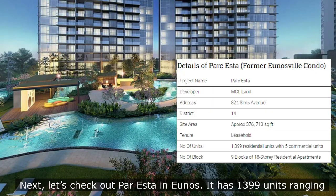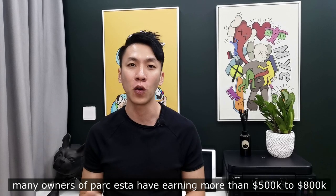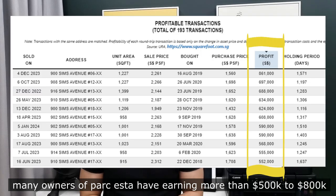Next, let's check out Park Astar in Aljunied. It has 1,399 units ranging from 1 to 5 bedrooms, developed by MCL Land — a 99-year leasehold property. Many owners of Park Astar earn more than $500,000 to $800,000.